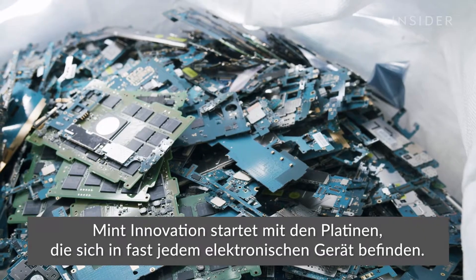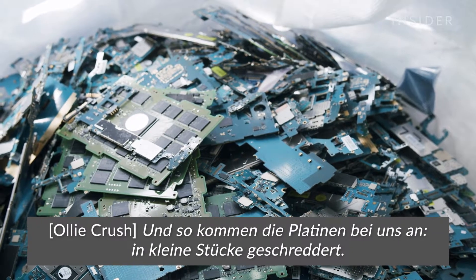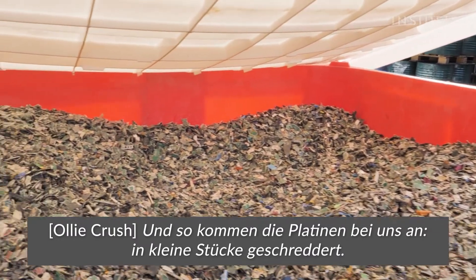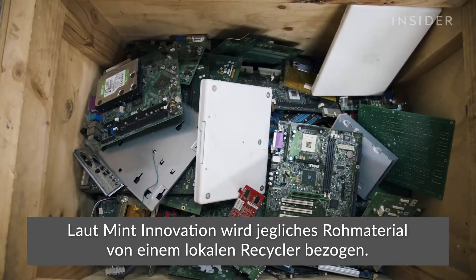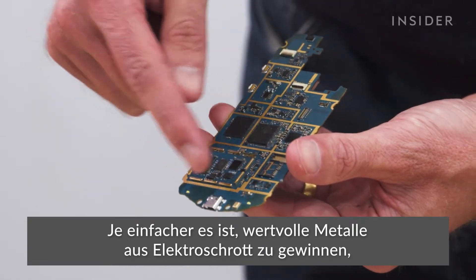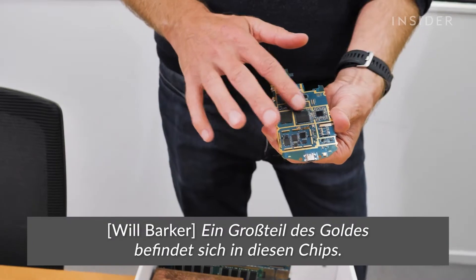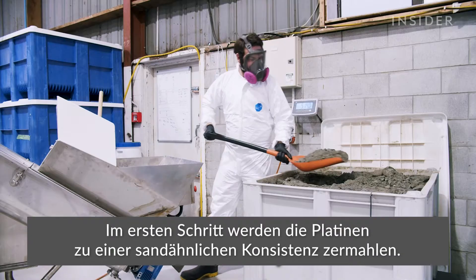Mint's innovation begins with the circuit boards inside nearly every electronic device. This is how the electronics circuit boards are received — cut up and treated into pieces. The company sources all raw material from a local recycler. Exporting waste is an absolutely abhorrent thing for the human race to be doing. The company's founders think that if it's easier to get valuable metals from e-waste, countries will choose to deal with it locally. All the gold is wrapped up in these chips.